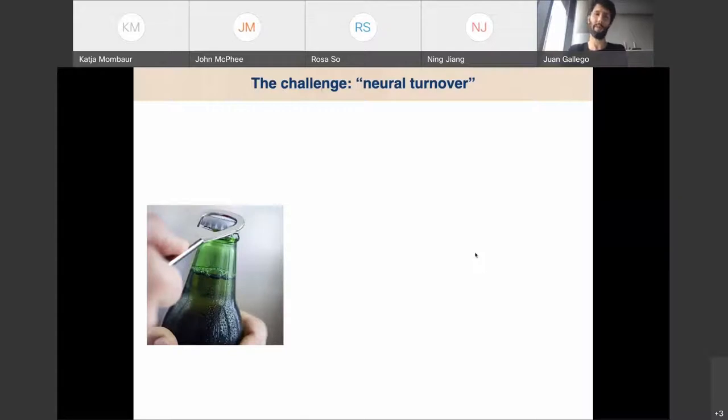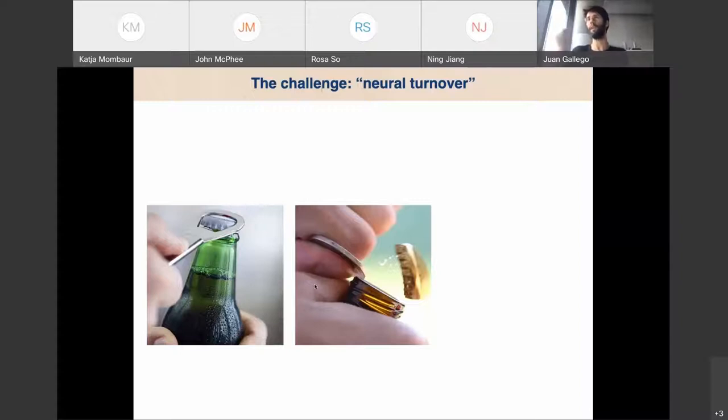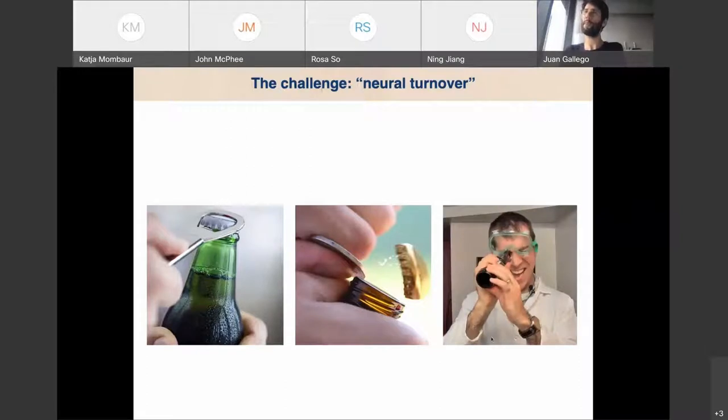To hammer on the details of this problem: imagine the BCI is designed to open a beer. On day one, the experimenter builds a nice decoder — like a beer opener, the perfect tool for the job. After a few days, you'll have different neurons as inputs. Your beer opener will no longer feel like a beer opener, but some other tool you can kind of use but not as effectively. After a month, when the neurons are completely different, you may be facing something even more challenging. So today I want to tell you how we use basic neuroscientific findings to tackle this problem — the problem of changing neurons in brain recordings.